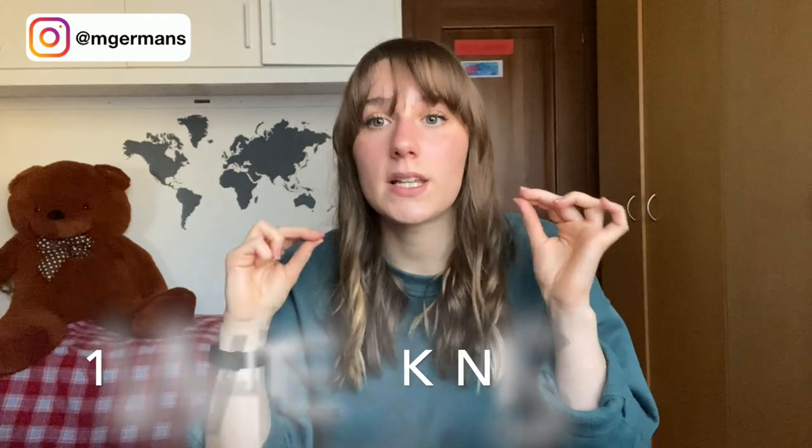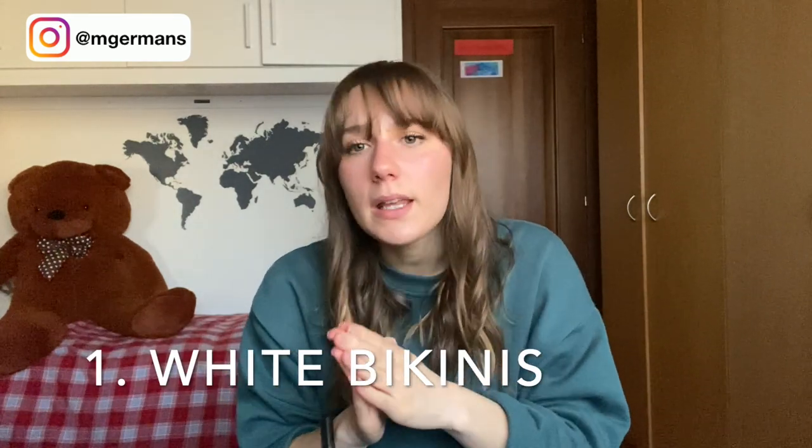Now for things you need to pay attention to before buying. The first is white bikinis — they can be very easily see-through, so if you like a white bikini, make sure to check if it has padding, if it's double layered, and always read the reviews.